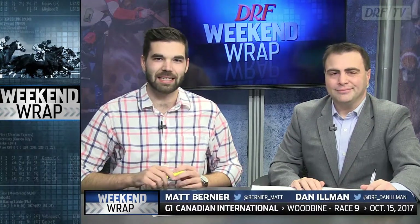Hi everyone. Matt Burney and Dan Illman taking a look back at the Grade 1 Canadian International from Woodbine on Sunday afternoon. We've talked about it with all these videos - you need to go back and take a look with a little caveat: there was a complete deluge of rain that came through. Without question, the most stunning victory of the weekend. No doubt about it, the most stunning.